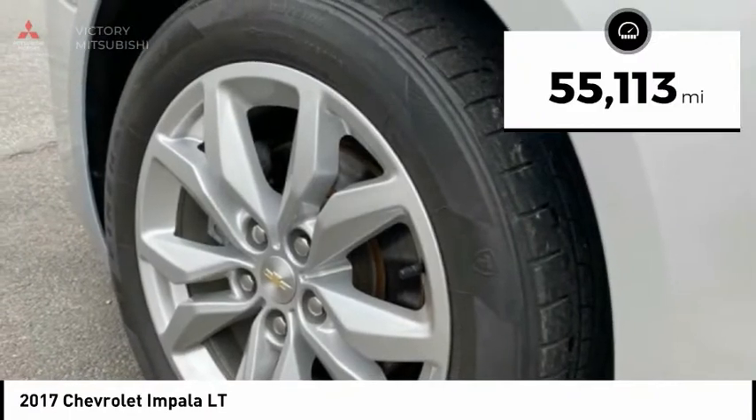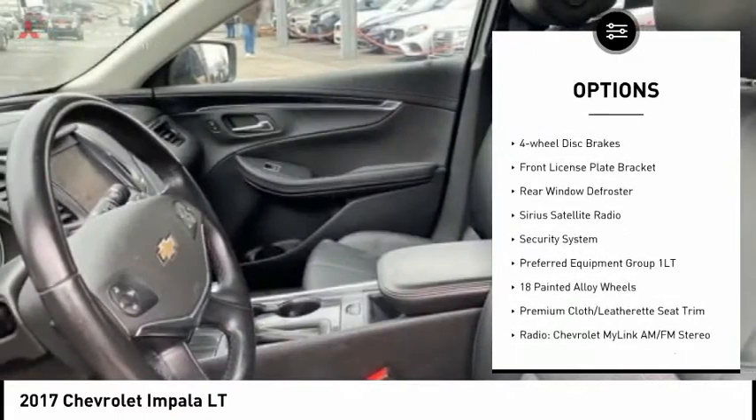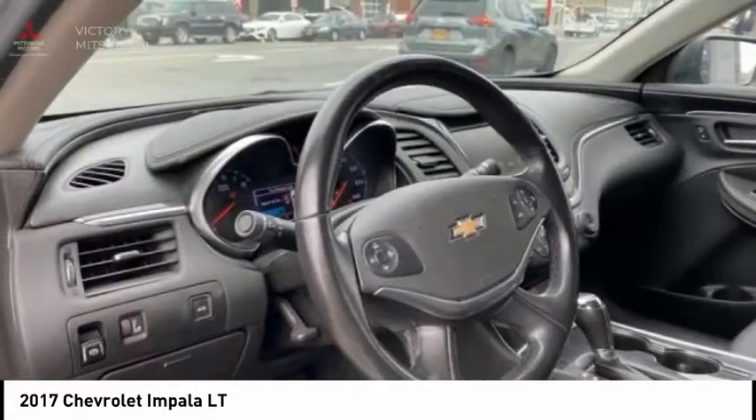Here are some of this vehicle's great options: electronic stability control, brake assist, traction control, remote keyless entry, speed control, four-wheel disc brakes, front license plate bracket.